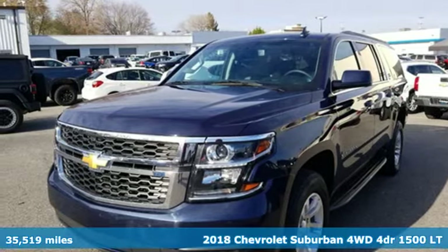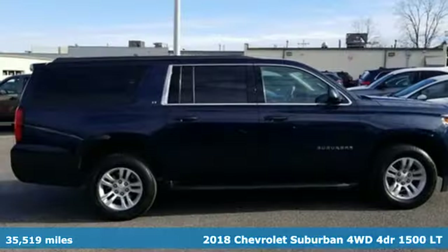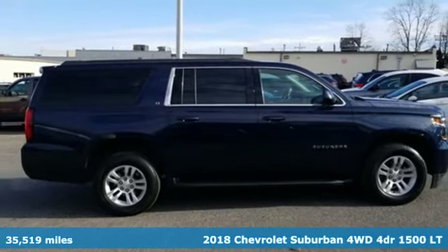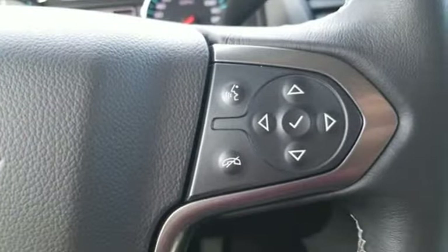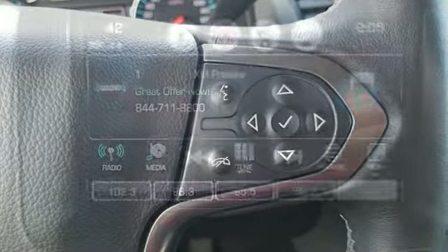It's a 2018 Chevrolet Suburban. The Chevrolet Suburban is the American original with no equal. The spacious interior offers a place for everything and everybody, any way you fold it.